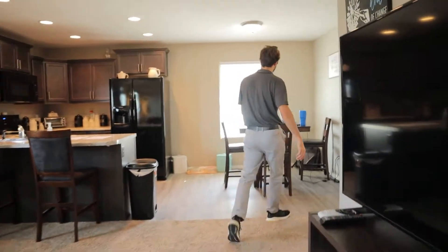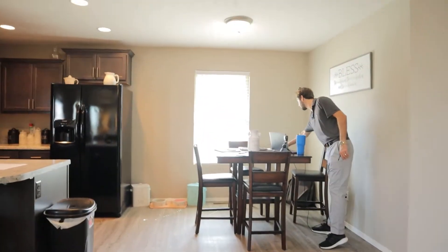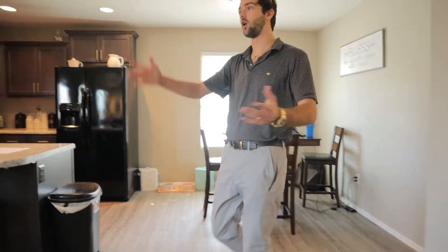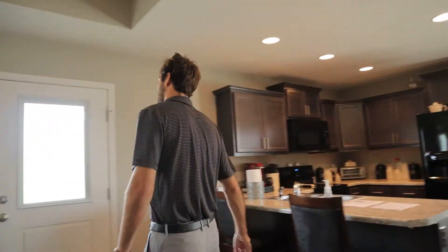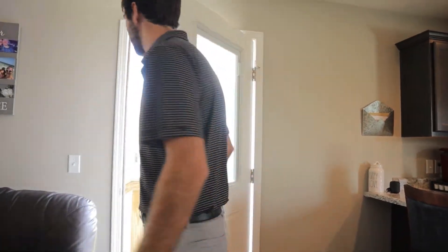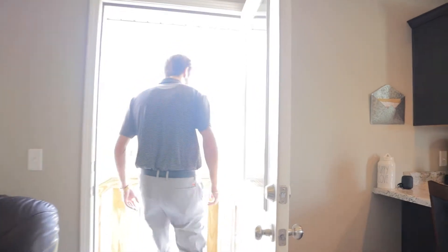Let me turn off that jazz music because I don't want to get copyrighted. Anyway, beautiful open living space. We have a mostly fenced-in backyard out here. It's a fenced-in backyard, but the sides aren't connected, so if you buy this property, you probably want to connect it.